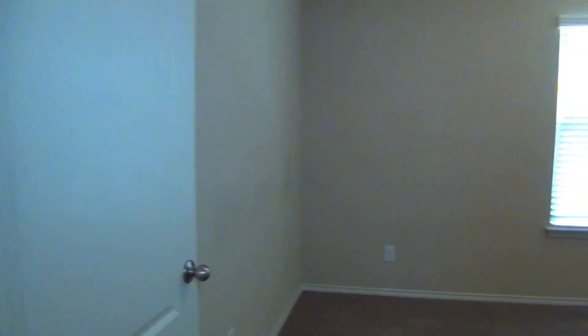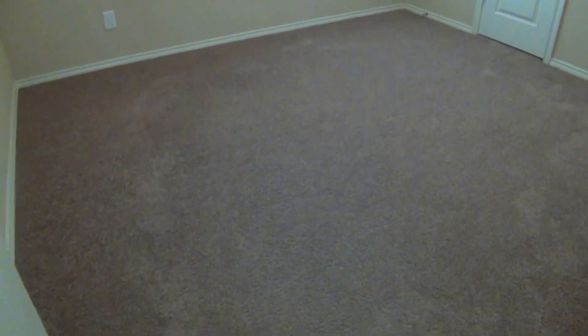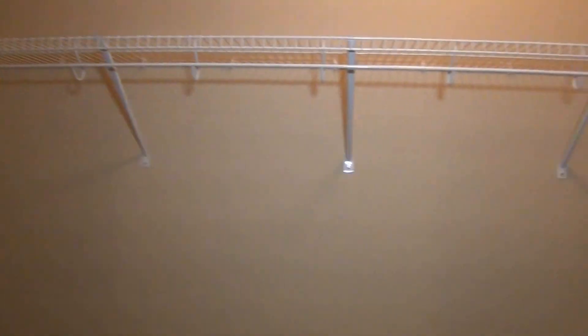This will be bedroom number three. Nice neutral colors and blinds throughout the house. The closet for this bedroom is a deeper closet with some nice built-in shelves — a good amount of storage space.